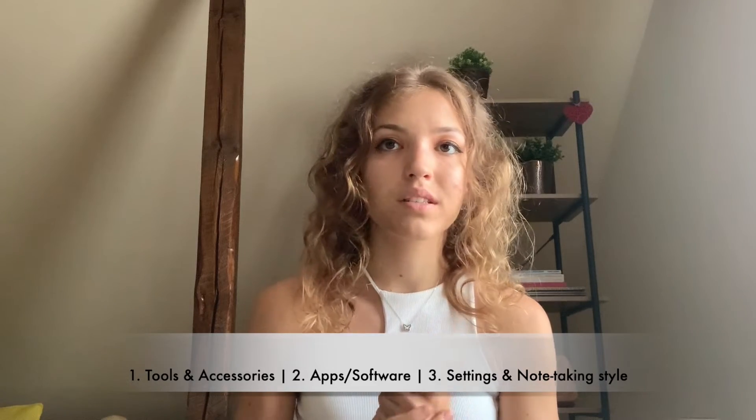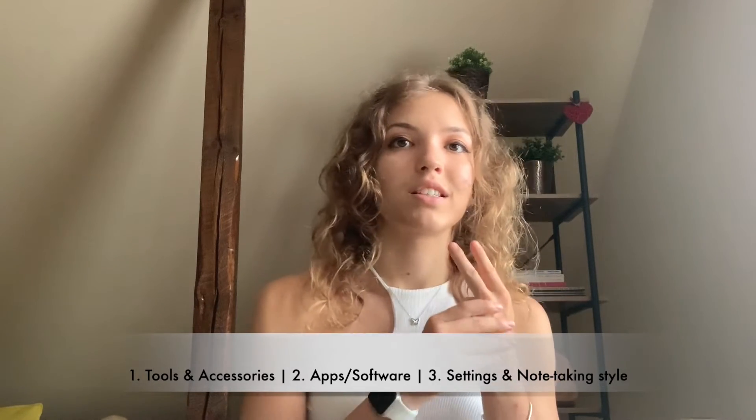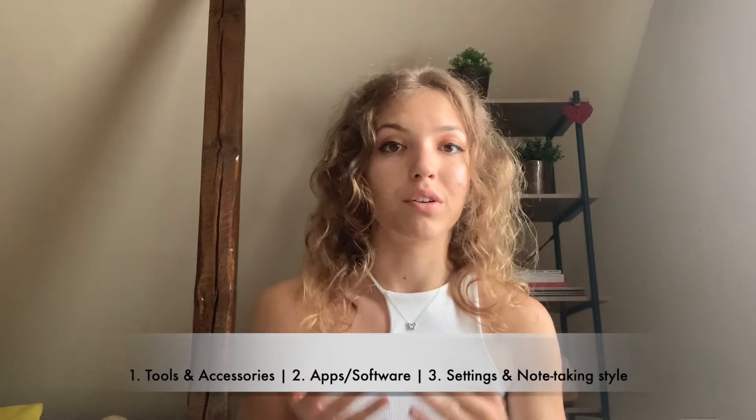I'm going to split this video into three main sections: we're going to talk about what accessories and tools I use, what software I use, and what are the settings I use within that particular app.